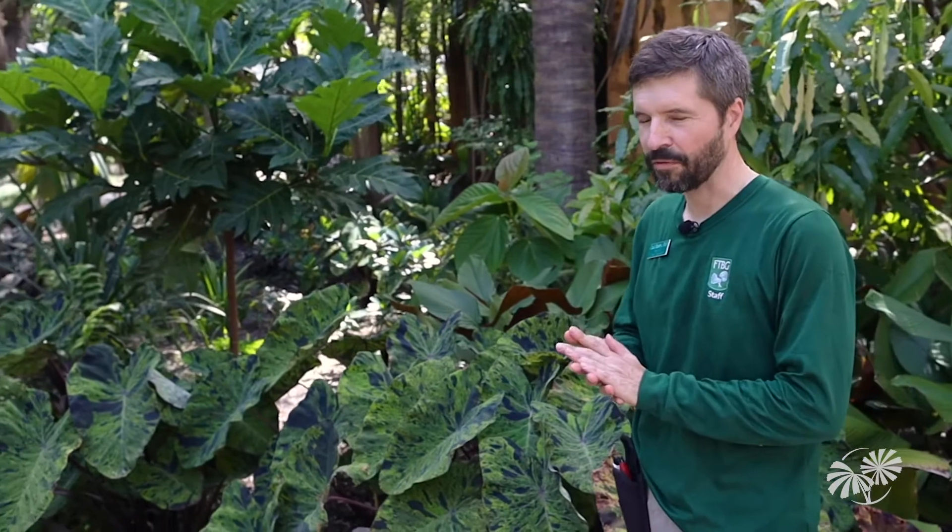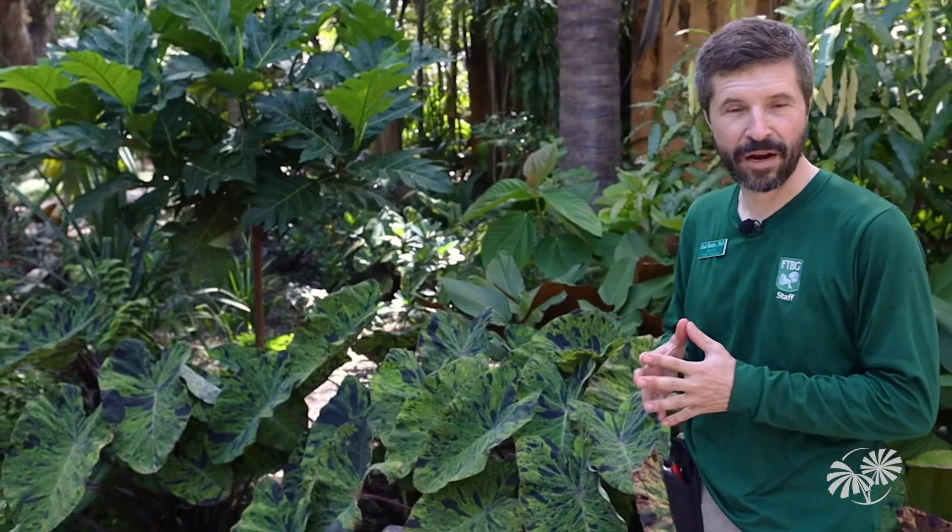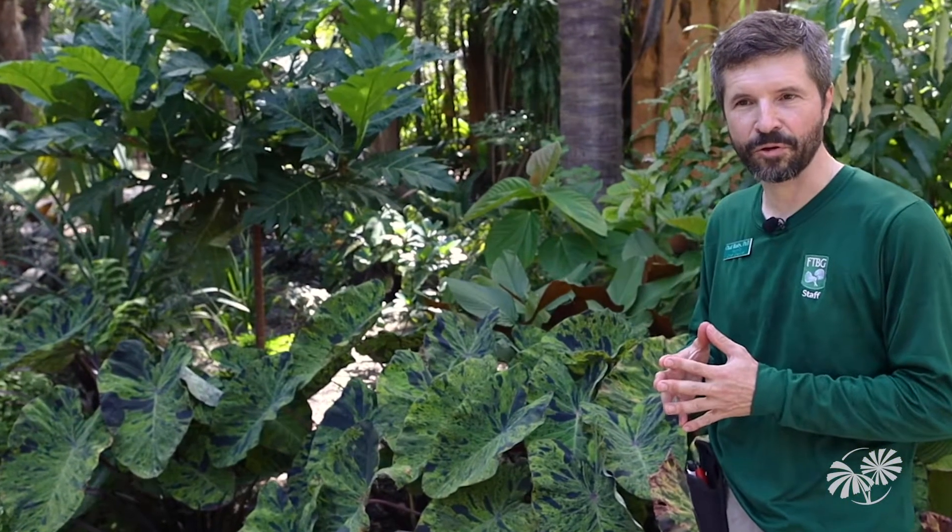Welcome to the Bill and Nanjeeb Whitman Tropical Fruit Pavilion here at Fairchild Tropical Botanic Gardens. This is a place to celebrate the legacy of Bill Whitman, who was one of our great pioneers of tropical fruits in South Florida. He sponsored this wonderful facility to grow some of the world's rarest and most special tropical fruits.